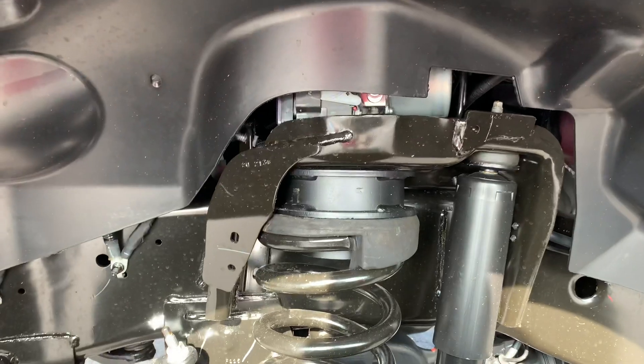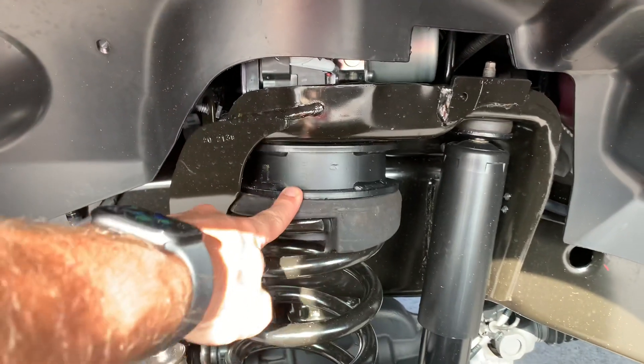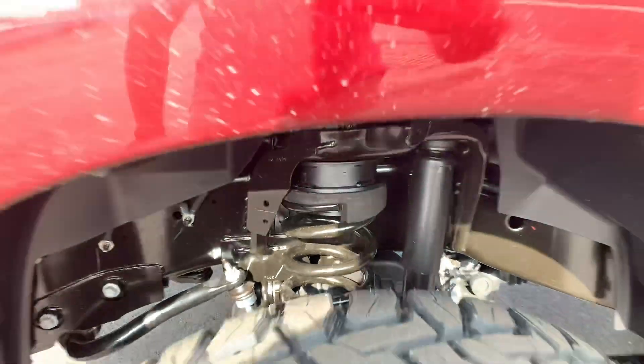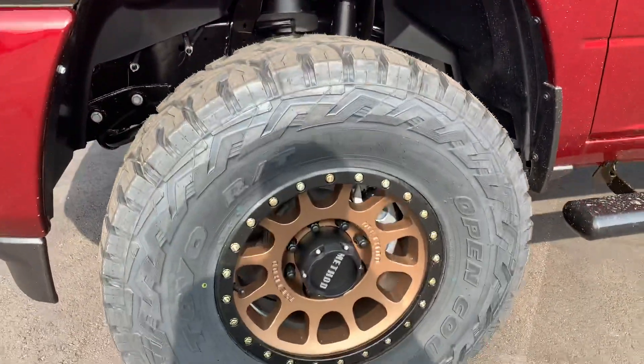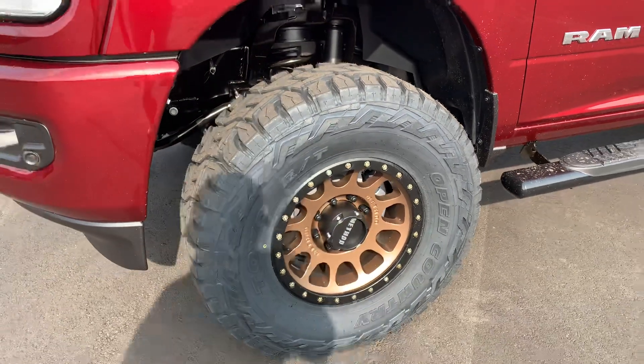We've got a level kit up front — 1.75 inch Ready Lift level kit, essentially a spacer, gets it sitting nice and level. We've got 35 12.5 17 Toyo Open Country RTs.